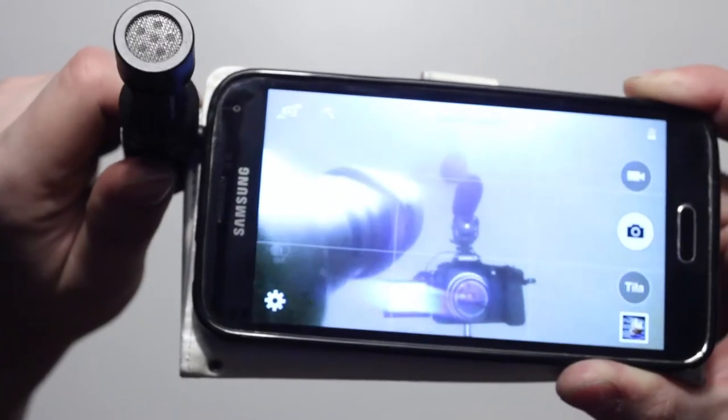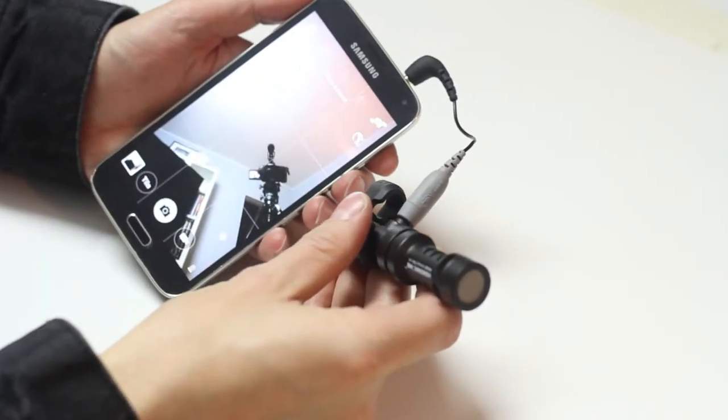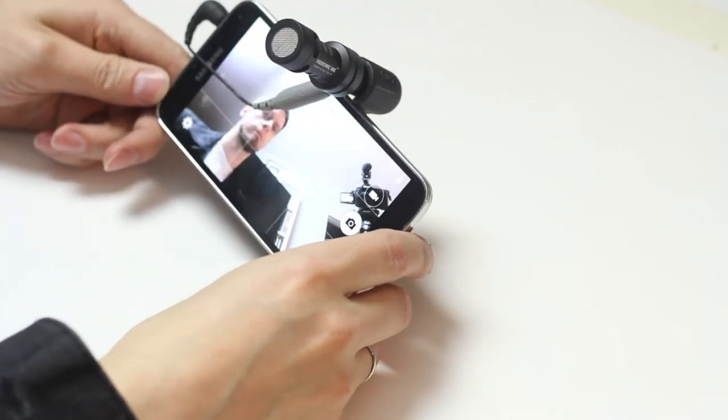I was really impressed by the quality of this product. It's very compact — I can fit this into my pocket. You just plug it in and you're ready to go. If your smartphone camera is on the same side as the headphone jack, the Videomic Mi might partially block the front camera's view. But with a short extension cable you can move the microphone away from the camera and get a clear image.